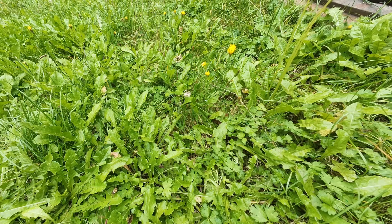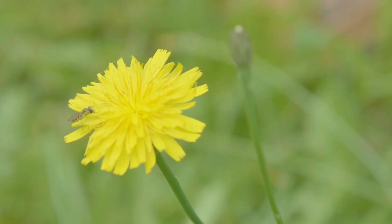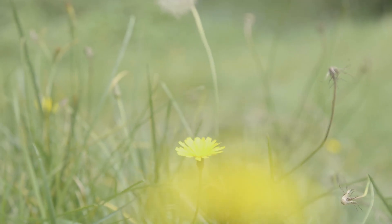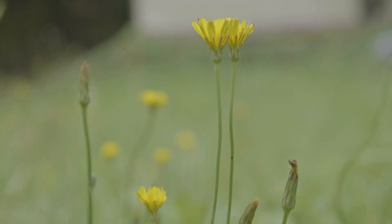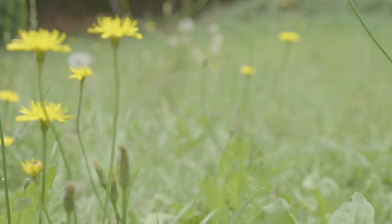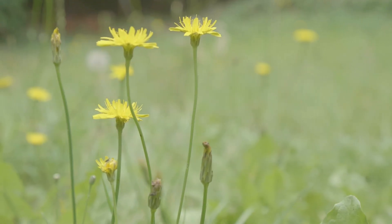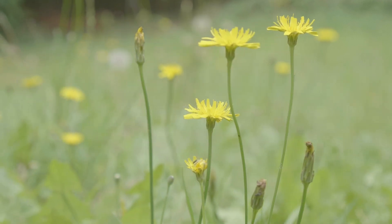This is flatweed, also known as cat's ear. It is an invasive plant species in Saanich, British Columbia. Native to Europe, it closely resembles dandelions, but can be identified by its hairy leaves and multiple flowering stems. Flatweed thrives in disturbed soils, spreading rapidly across lawns, parks, and roadsides. It outcompetes native vegetation due to its resilience and adaptability, forming dense patches that hinder the growth of local plant species.